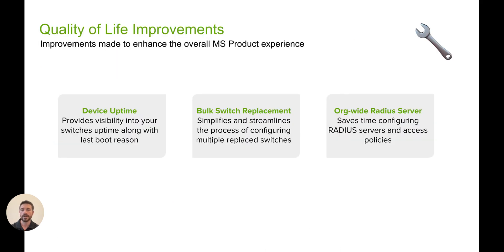Finally, I want to highlight a few quality of life improvements that we've recently shipped. First, Meraki switches will now display device uptime in Dashboard. Device uptime will display how long a Meraki switch has been powered on and will be accompanied by last boot reason, which is also logged in the event log. We are using a phased rollout for this feature, so expect to see this in Dashboard in the near future.